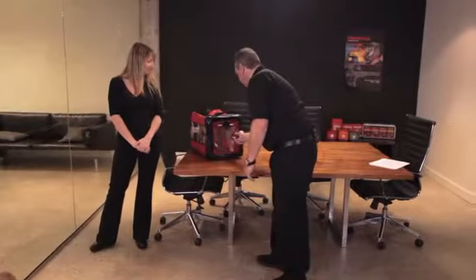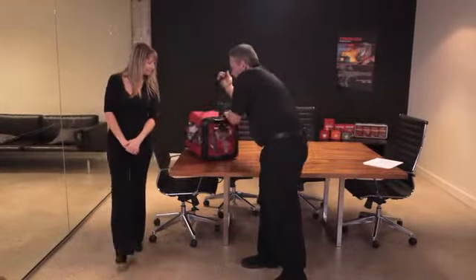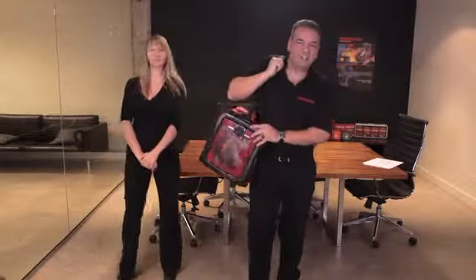Simply close the airtight door, pick up the PREP, and you're ready to go.